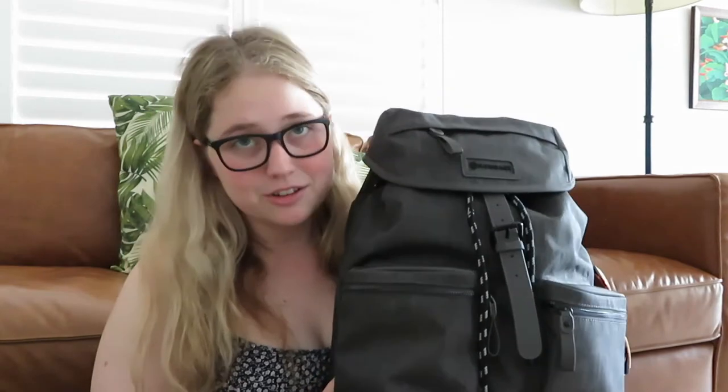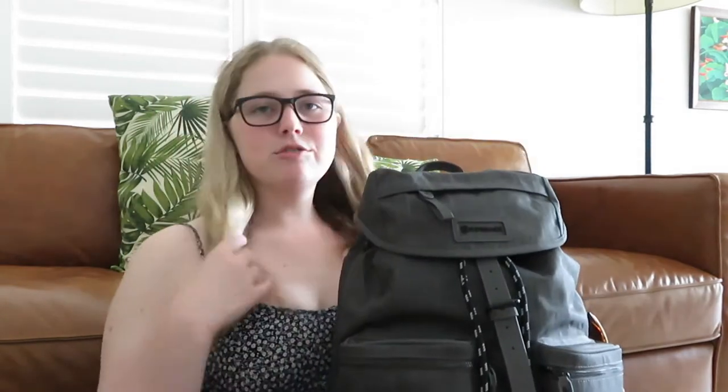Here is the bag. This is their new Camino bag — I'm not honestly sure how you say it, but it is literally beautiful. I got it in this gray color and I'm going to start showing you what I've got in my bag.